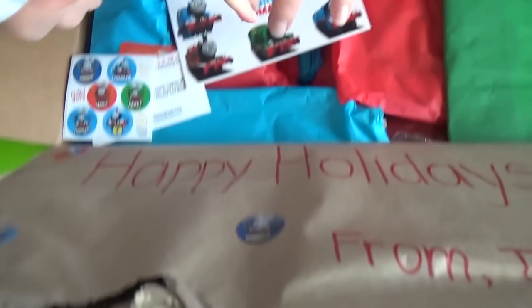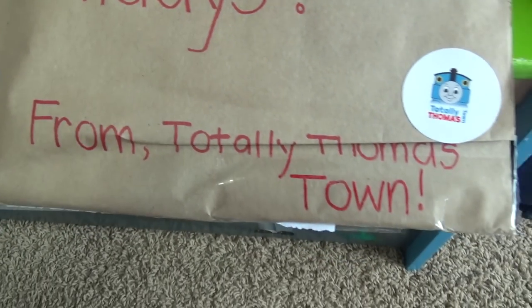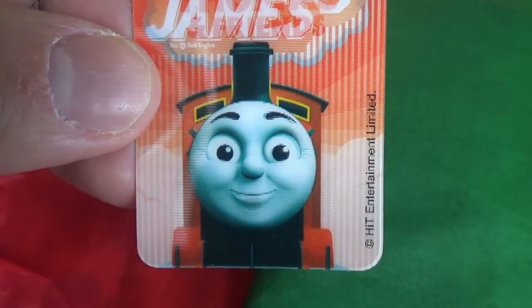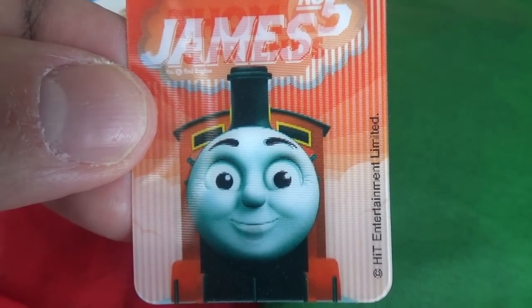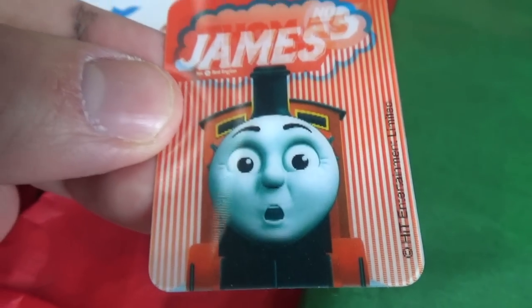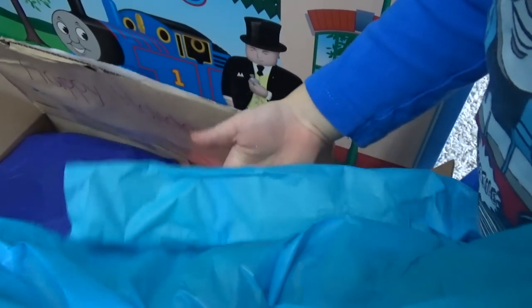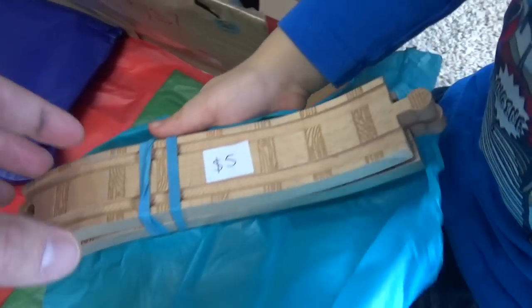Oh wow! Look at that! Happy Holidays from Totally Thomastown! We got stickers! Liam, do you think James is the most splendid? No! How do they package every item in such nice paper? We've got ascending, descending tracks. That's Thomas Wooden Railway brand.